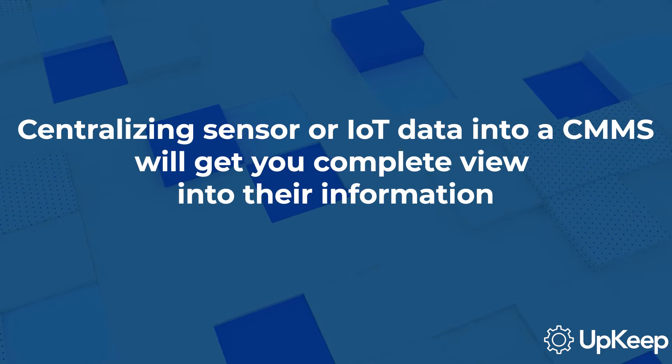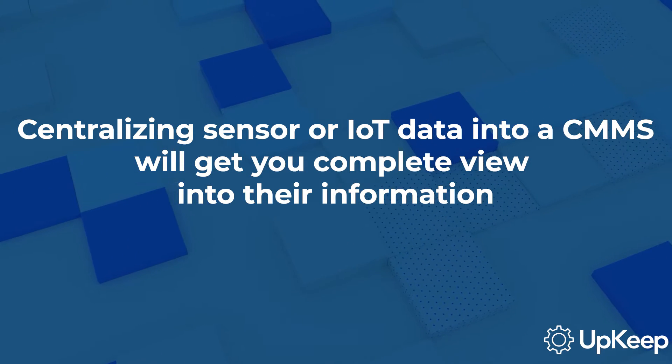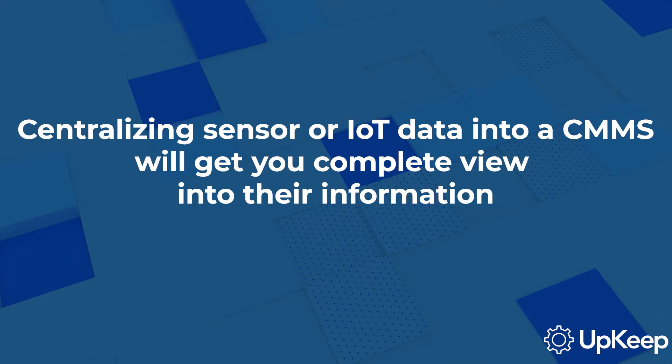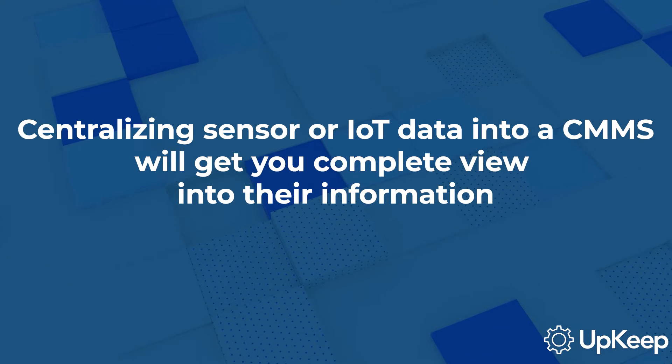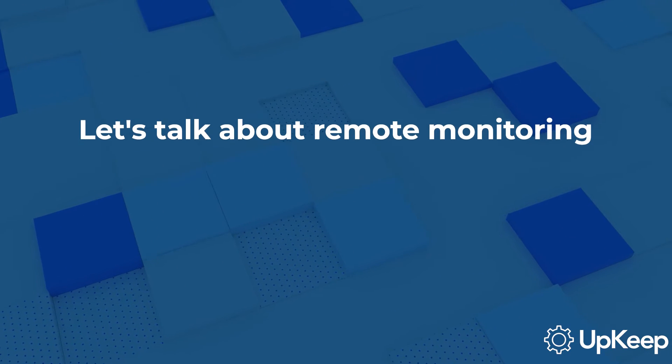Here's a pro tip for you. By centralizing all sensor and IoT data into a computerized maintenance management system, or CMMS, executives can gain a complete and transparent view into their information. Now let's talk about remote monitoring.